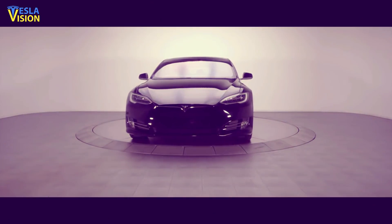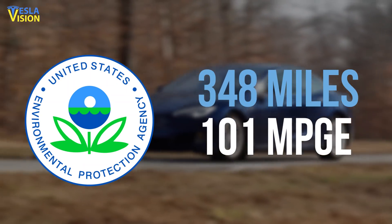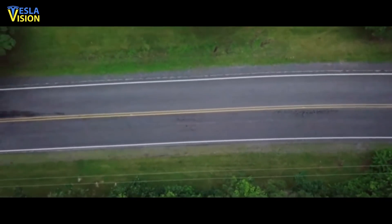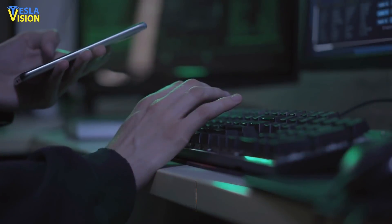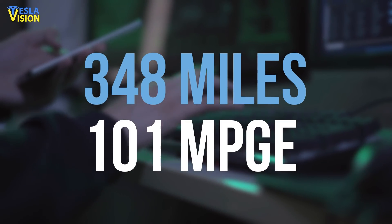The brand new Tesla Model S Plaid is continuing to prove itself every bit a monster, this time getting an EPA range of 348 miles and a 101 mpge rating. The new Model S Plaid has emerged on the Environmental Protection Agency website with an impressive range of 348 miles on a single charge and an efficiency rating of 101 mpge city and highway driving combined.